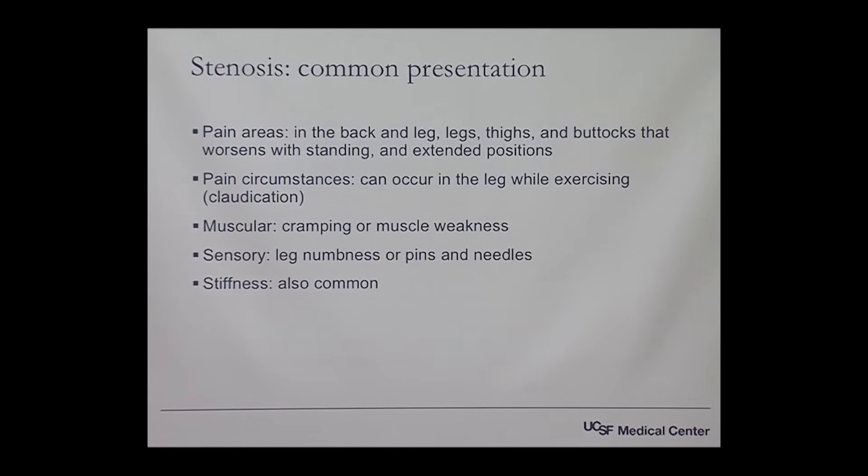Common pain presentations within stenosis can be within the back of the legs, the thighs, the buttocks, and again this one would actually be worsening with standing or extended positions, because again that would reduce the space further.